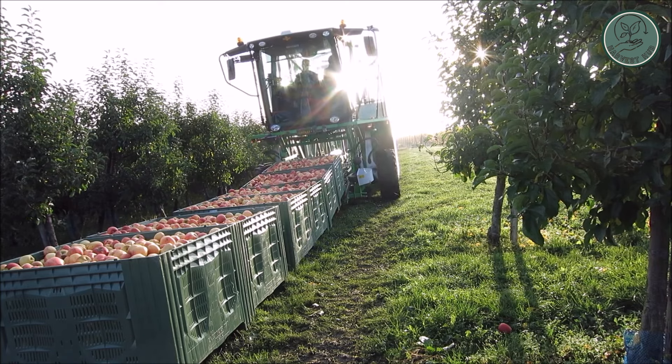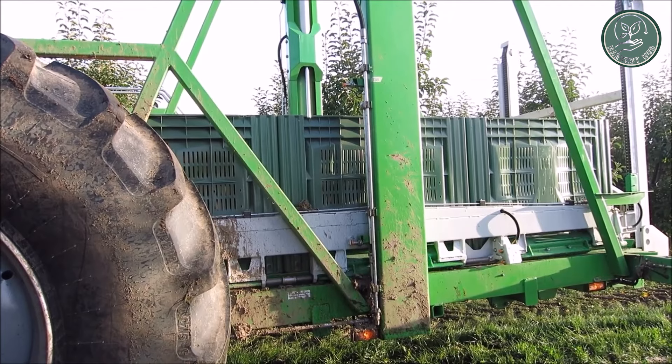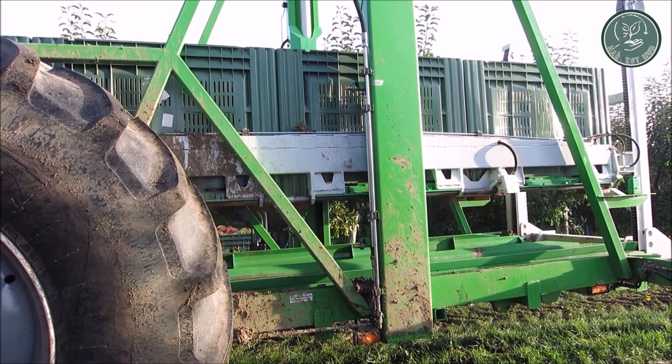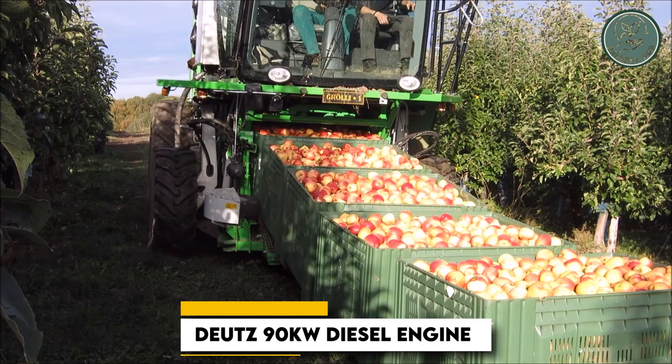Introducing the Frumico Apple Harvest Transport Truck KT20, a versatile solution for efficiently moving fruits from the fields to processing plants or warehouses. With its impressive holding capacity, this machine can accommodate up to 22 full bins, effectively reducing transportation costs.